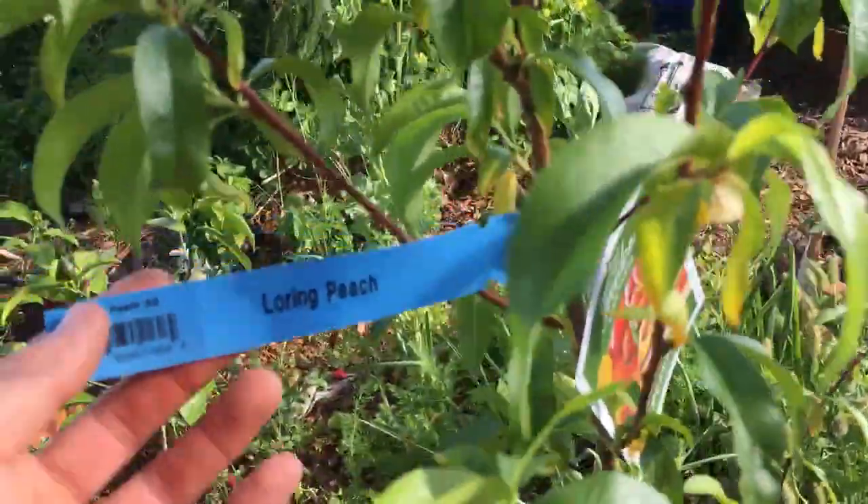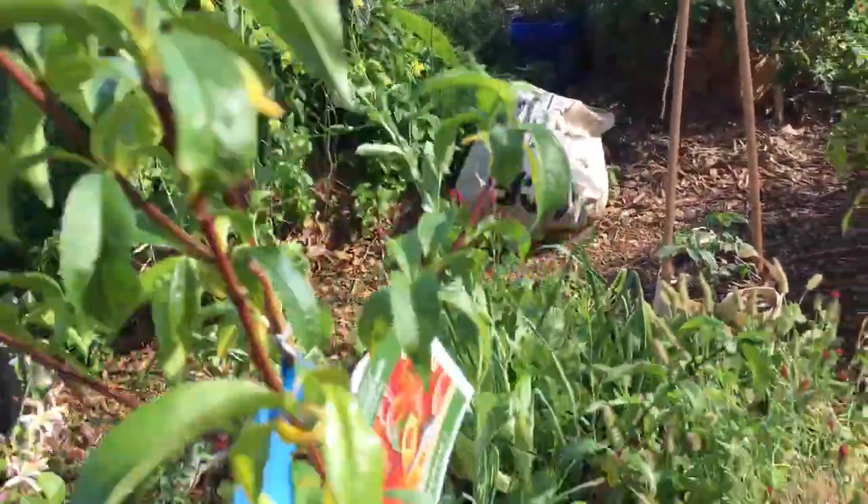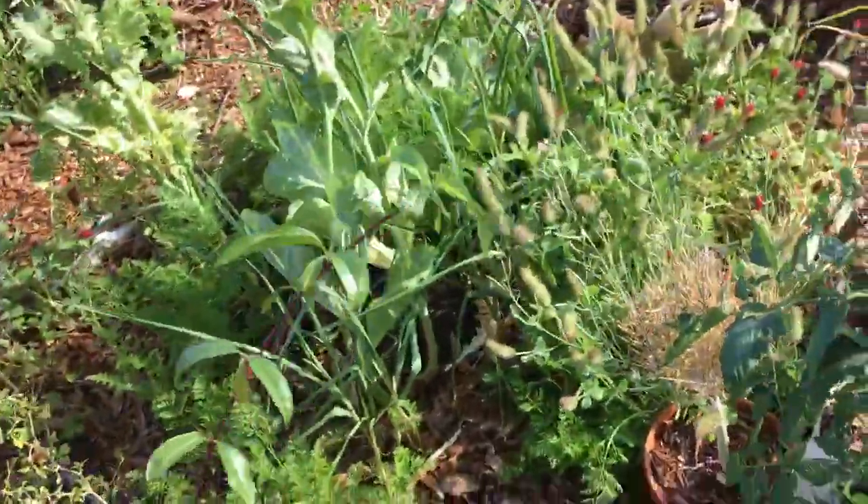I just bought this peach tree the other day — kind of a drunk purchase, but it's gonna be nice.